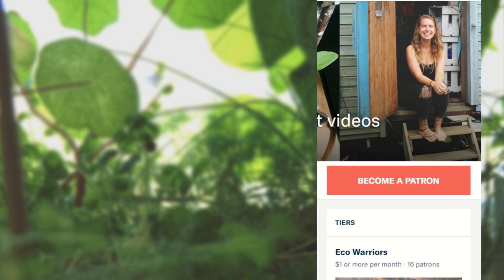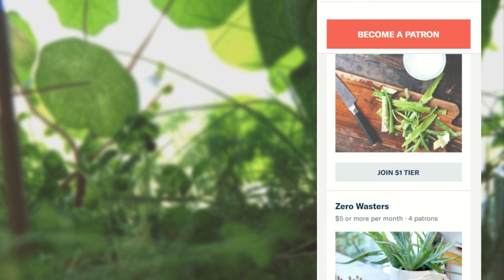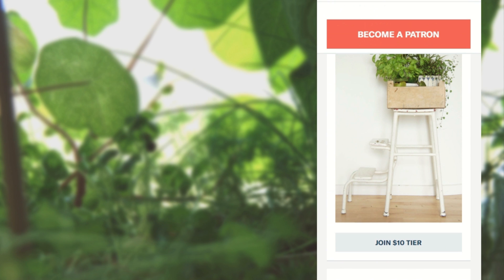Thank you so much for watching this video and also a special thank you to my Patreon supporters — you guys help me create green zero waste content and I love you. You can find the links to my social media accounts down below and the link to my Patreon on this screen. Bye!